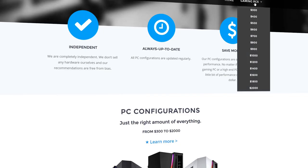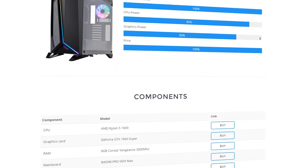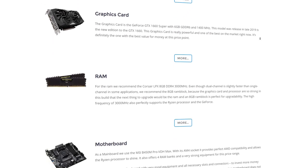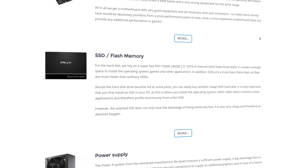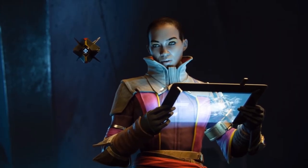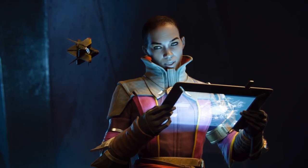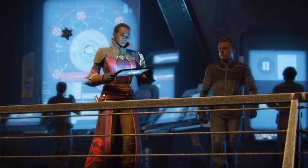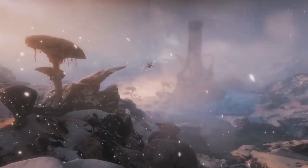You can find this build and builds for all other price categories on my homepage, where I regularly update all the builds — so if you watch this video a few months from now, you'll always find the latest builds with guaranteed best value for your money. You can find links to all the components in the description below. Tell me in the comments if you plan on buying this setup, and if you're only buying some parts, tell me which ones.